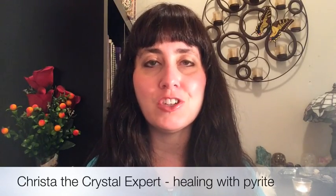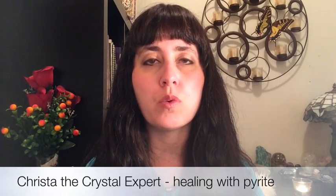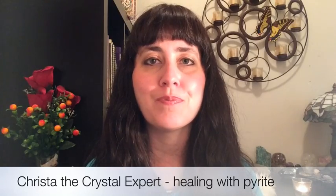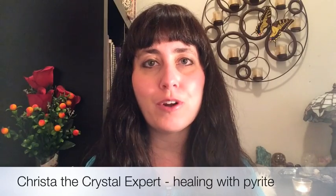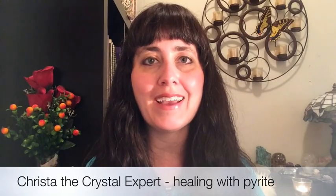A nice affirmation to use with this stone is: 'My will is strong and I achieve all my goals with beautiful success.' Or you can adapt it: 'My will is strong and I accomplish my goals for the highest good.' I hope you have enjoyed this video. I'm Crystal Lynn, crystal healing therapist and teacher of crystal healing classes. Please like my Facebook page or visit my website at crystallyn.ca. Thanks so much for watching — blessings to you and namaste.